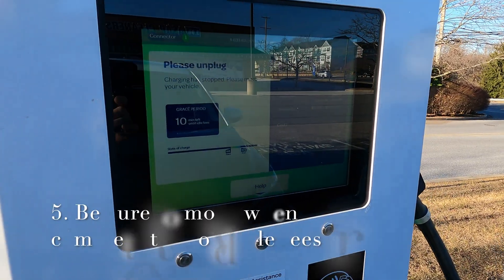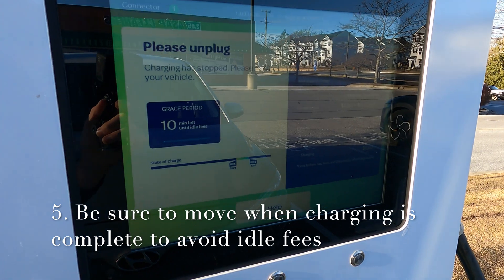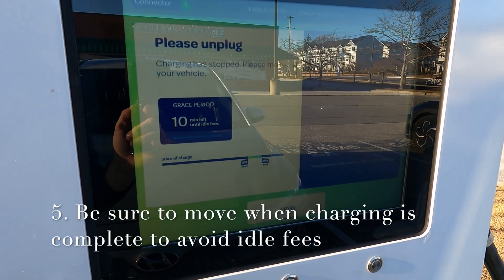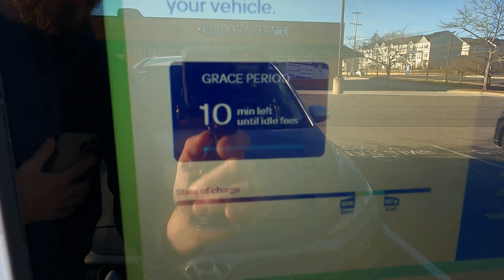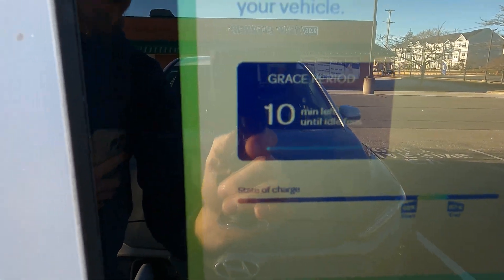Obviously, if you're sitting and no one's around, it's okay if you want to charge a little bit longer. But if it's a full station, please be sure to move your vehicle. Once your charging has completed, please be sure to move your vehicle so that others can use the charging station. You usually have some sort of grace period, and after that there will be idle fees, so be sure to move your car so that you don't incur any idle fees.